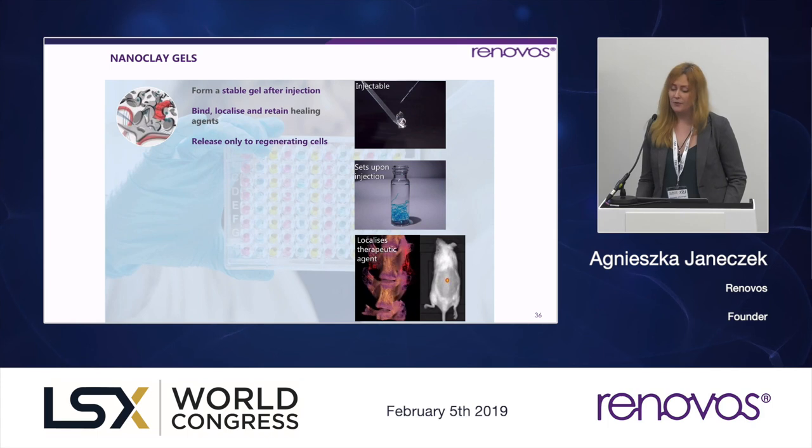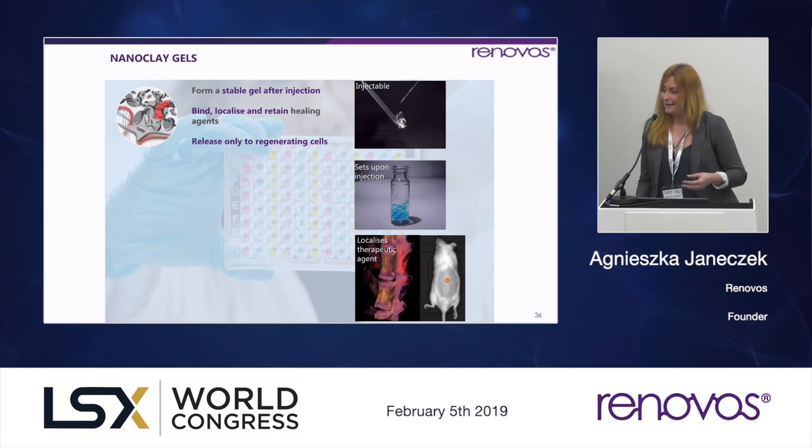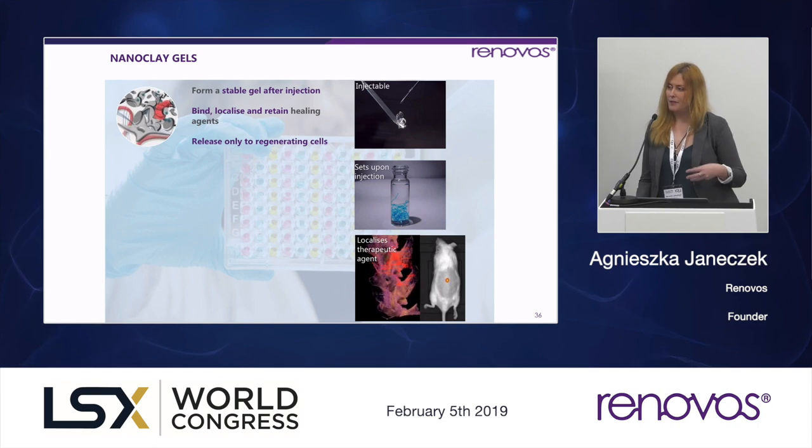The key advantage of this technology is that it retains the healing agents — it doesn't stagger release. Its mechanism of action is based on retention. Those nanoclay gels, after injection, form scaffolds which attract stem cells to migrate into. The cells interact with the material, biodegrade it, and get exposed to the factors that are encapsulated within. So the release of the delivered molecule is very specific to the cells that interact with the material.